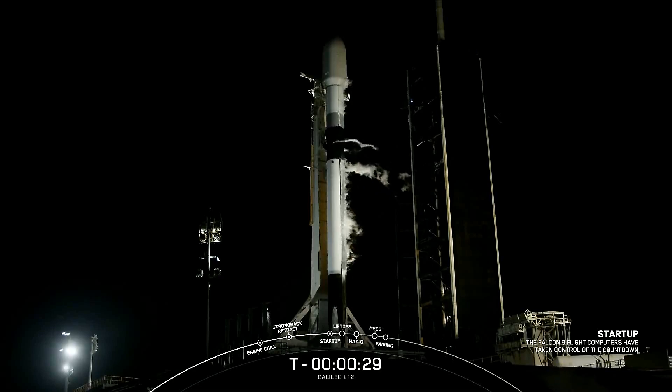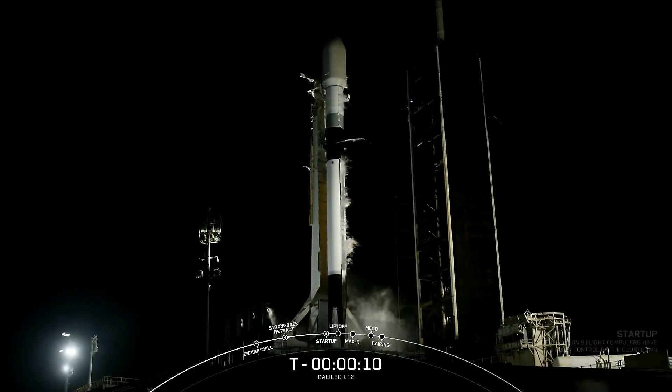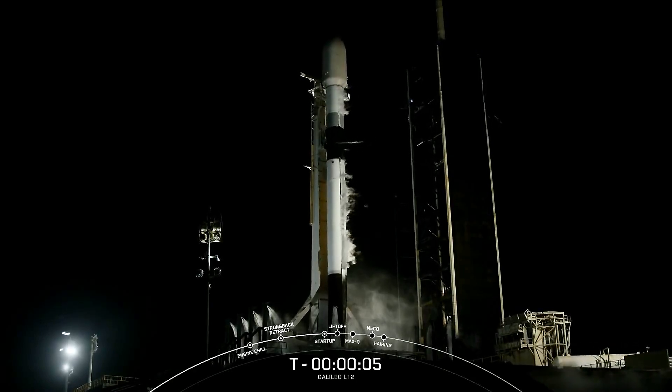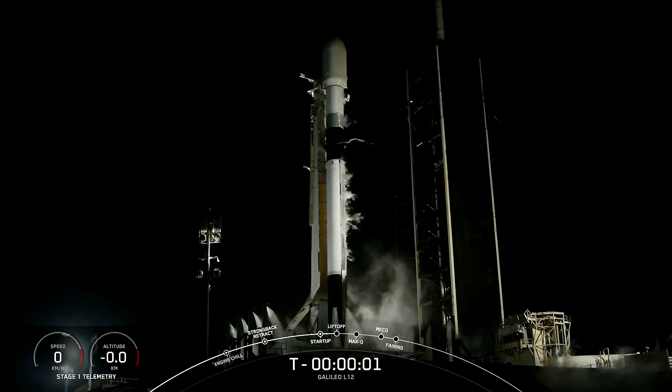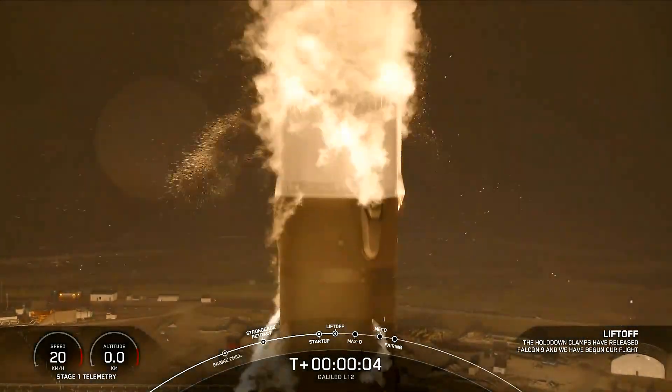T minus 30 seconds. T minus 15. T minus 10, 9, 8, 7, 6, 5, 4, 3, 2, 1. Ignition. Engines in full power. And liftoff! Go Galileo!